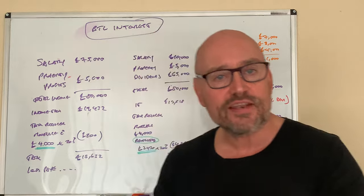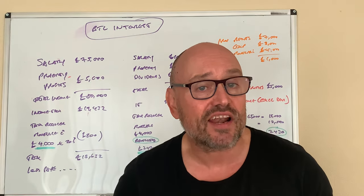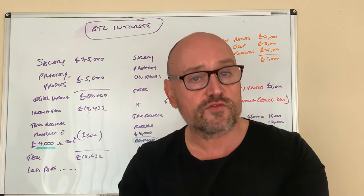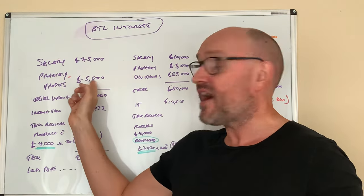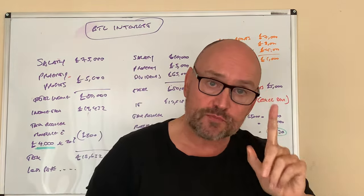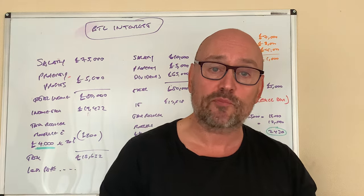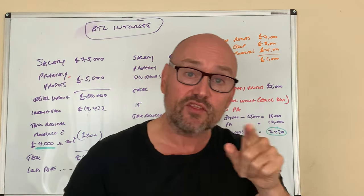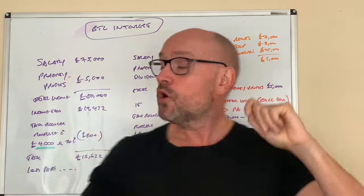Let's dive into Mr A, who is an employee. He's got a salary of £75,000 a year working for someone else, and his property profits are £5,000. When working out the tax on this profit, we ignore the interest expense of £4,000 for the first part. The profit pre-interest expense is £7,000 less £2,000, which is £5,000.